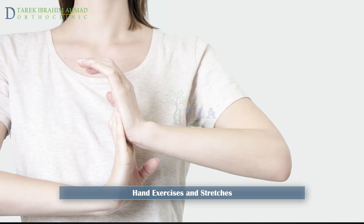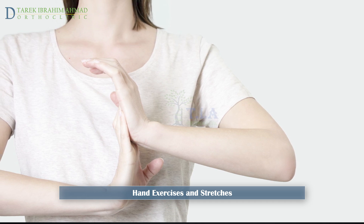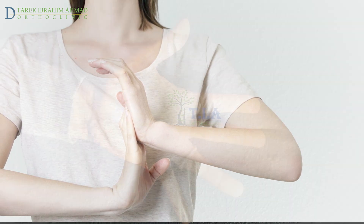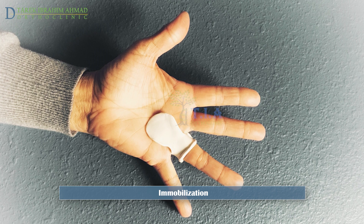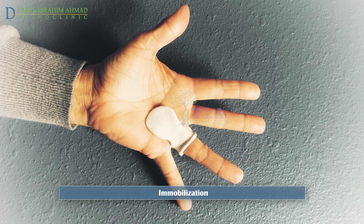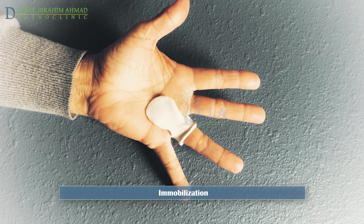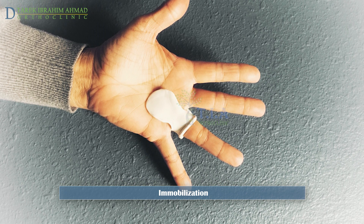Gentle exercises and stretches can help improve movement in the affected finger, reduce stiffness, and increase strength. Repeat these exercises 3 times throughout the day. Wearing a splint: the goal of splinting is to prevent the friction caused by flexor tendon movement through the affected A1 pulley until the inflammation resolves. Consider wearing the splint at night, keeping your finger in an extended position, for up to 6 weeks.